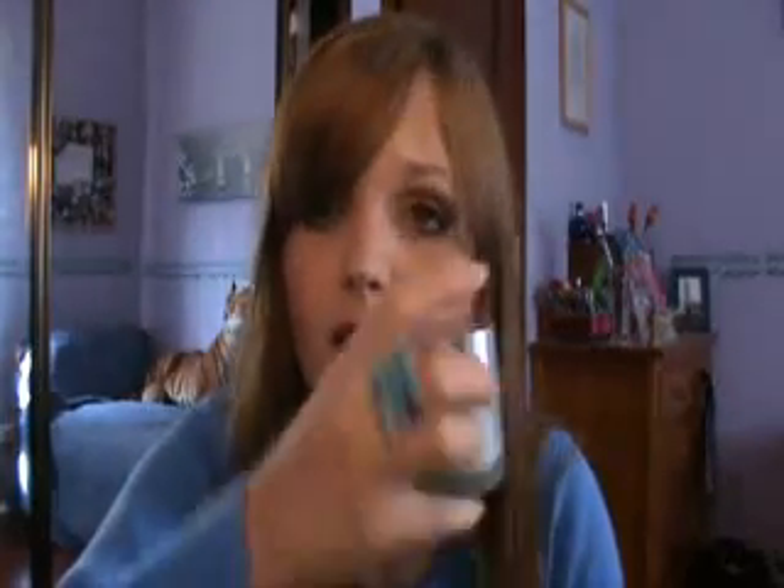I was using this redness solution system before I started using the anti-blemish one. The thing with this system is that it doesn't have a toner, and I wanted one. I saw Miss Glamorazzi saying she loved the anti-blemish solution system, so I went ahead and bought it. But I still had this cream, which is amazing — it smells kind of floral. I really love it, so this is what I've been using since my anti-blemish moisturizer ran out.